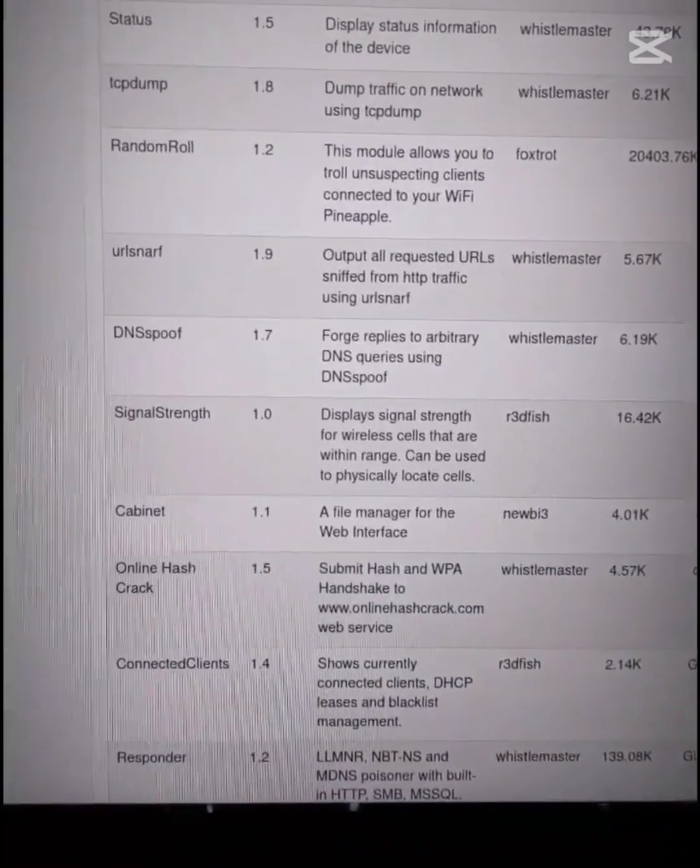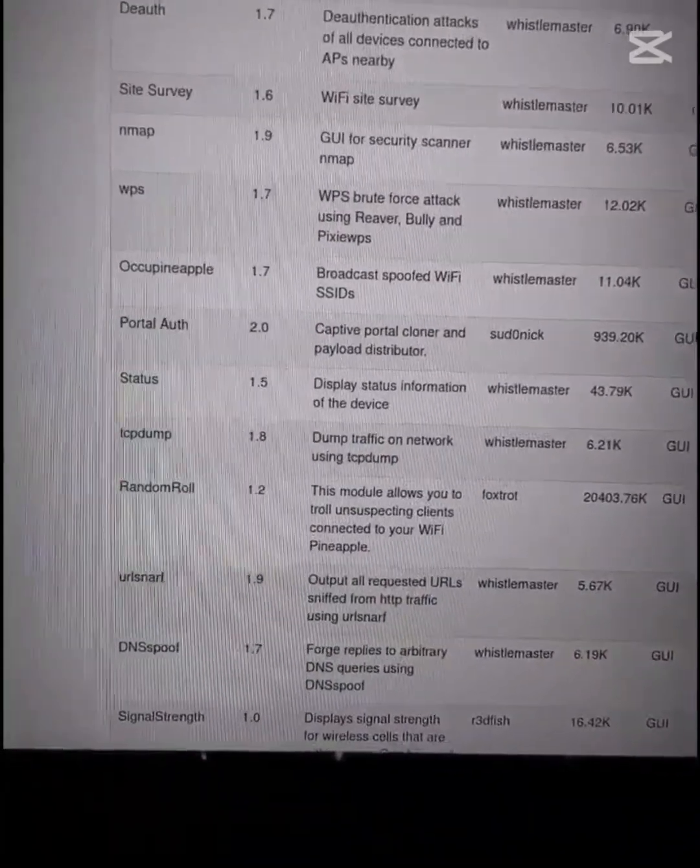Anywhere from online hash cracking and password cracking, to TCP dumps, Nmap scans, DNS spoofing, and more.